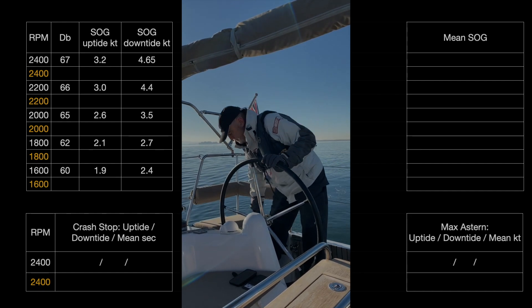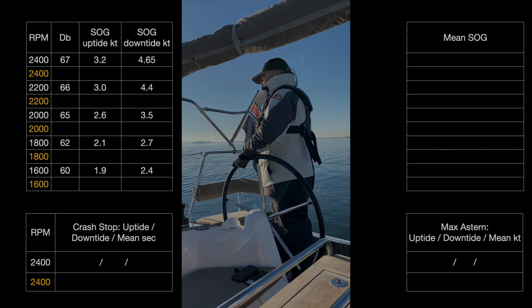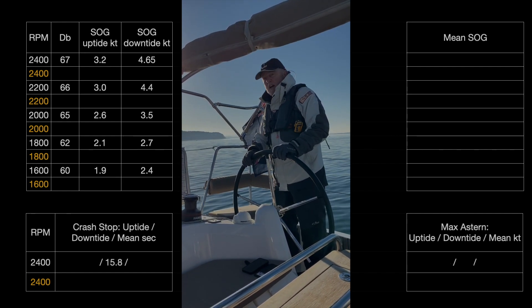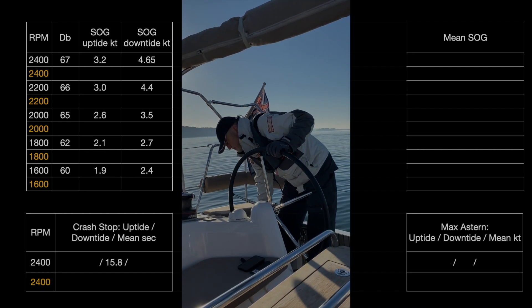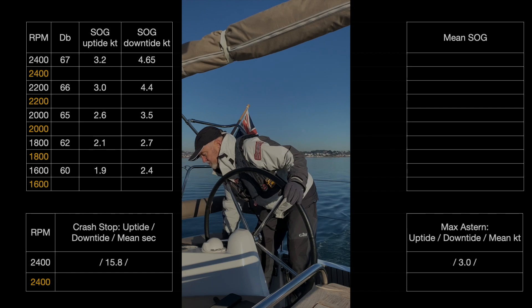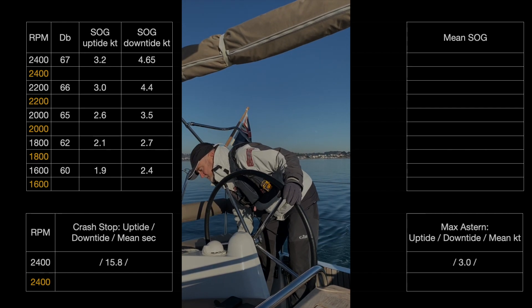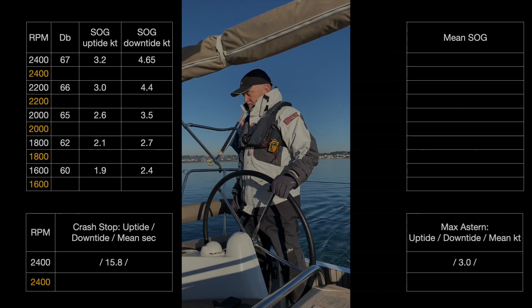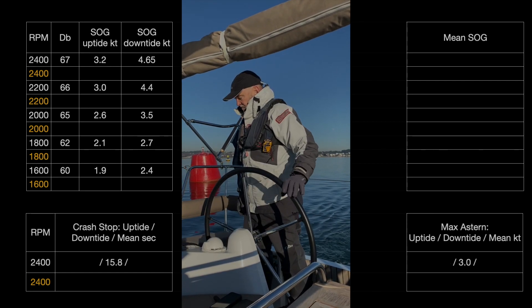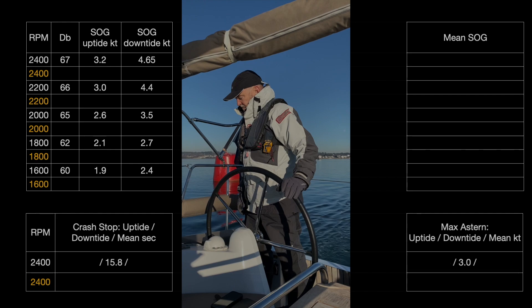Zero. Stabilised at 3 knots — that's very good. And go. 1.1 knots... down to zero.